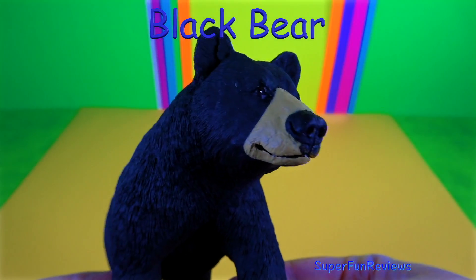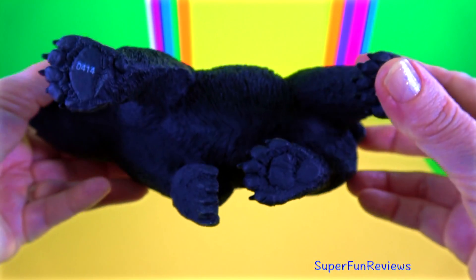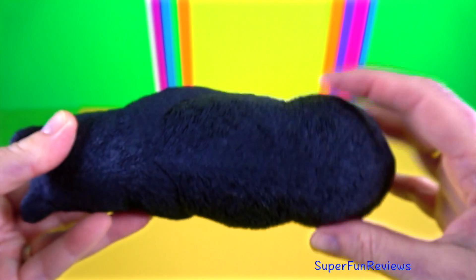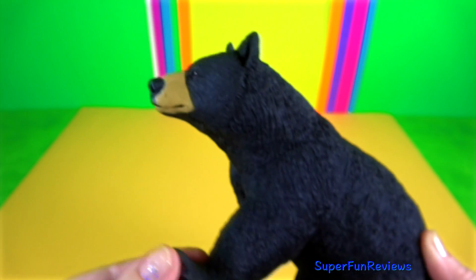The black bear. They typically live in forests and are excellent tree climbers but are also found in mountains and swampy areas. They are omnivores and their diet is mainly plant based. When winter arrives, black bears spend the season dormant in their dens, feeding on body fat they have built up during the summer and fall.